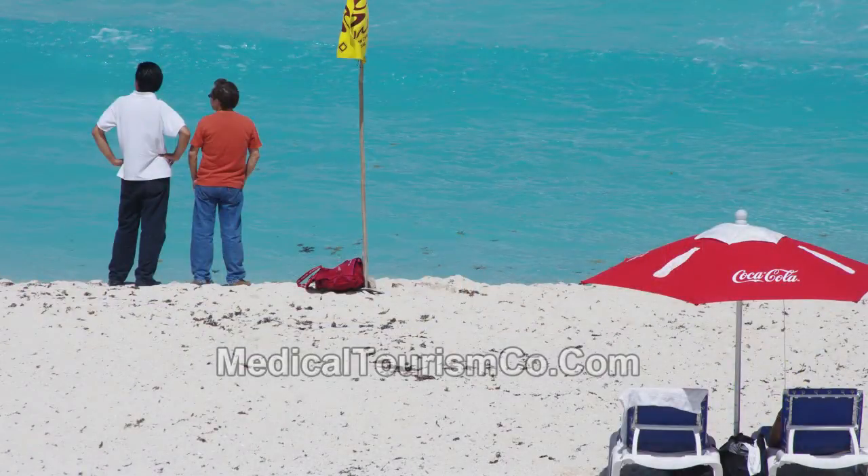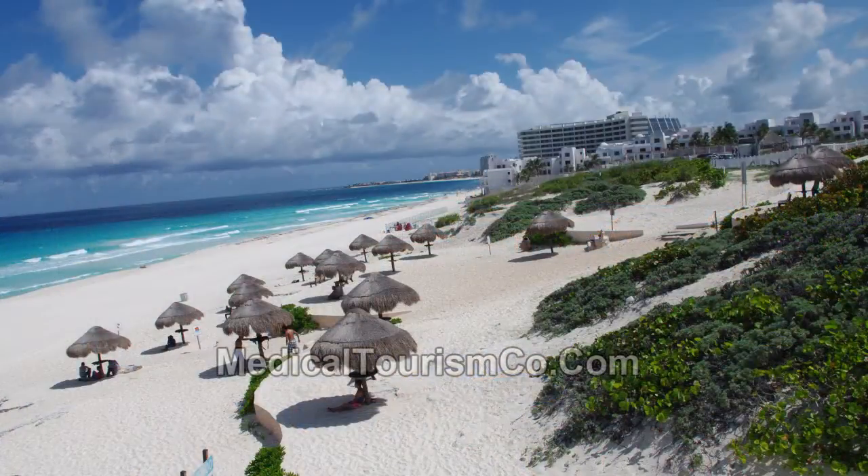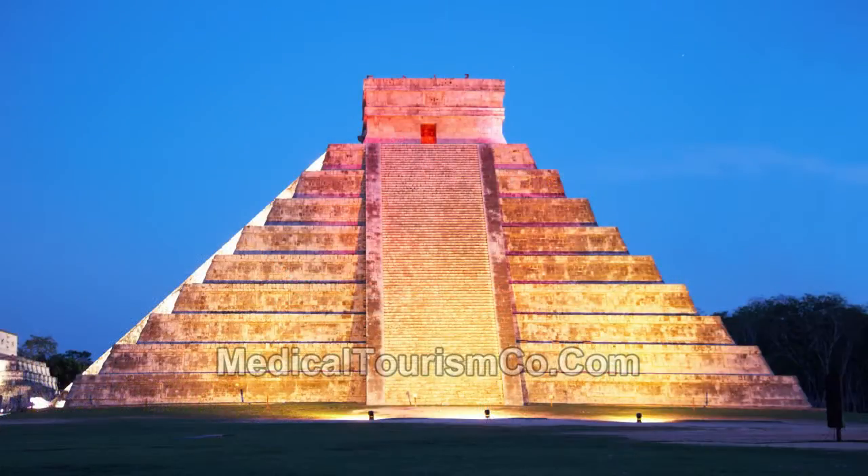Cancun is a quintessential traveler's paradise on the picturesque Caribbean coast. The city is famous for its dazzling white sand beaches lapped by the turquoise waters of the Caribbean Sea and exquisite Mayan archaeological sites.